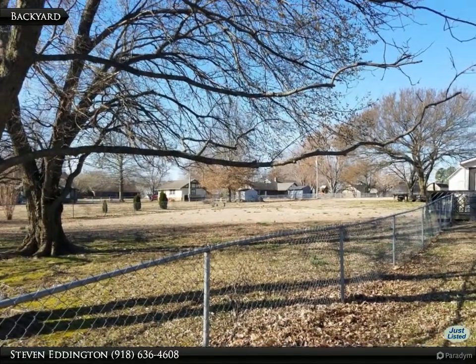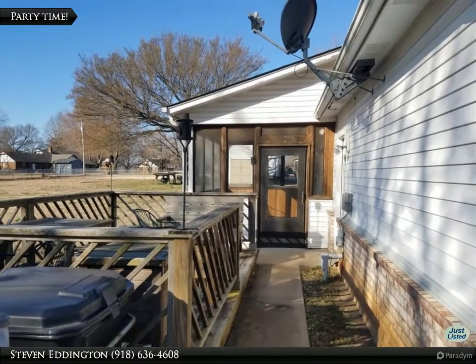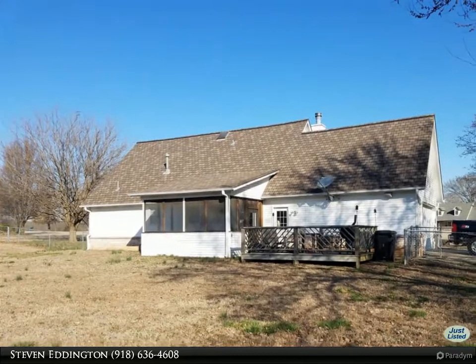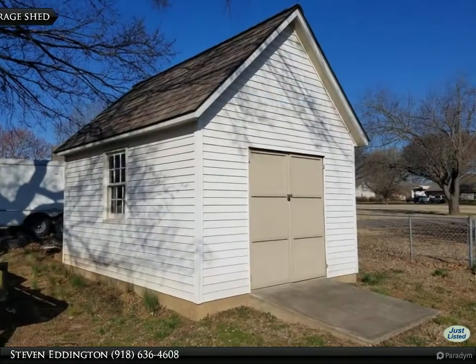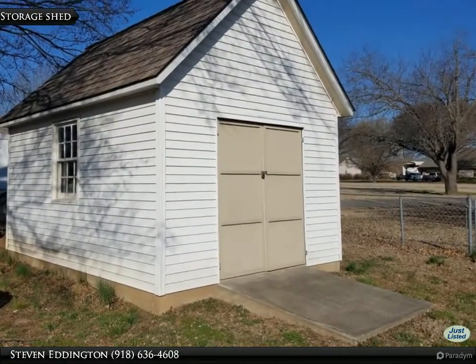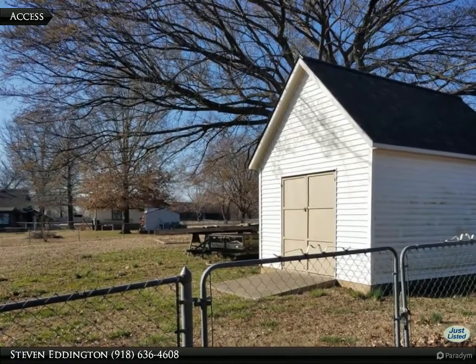The fully fenced backyard includes a pecan tree. Keep the party inside the screen patio or bring it outdoors. The shed has a concrete floor and two storage lofts. The double gate provides backyard access for power equipment and vehicles.